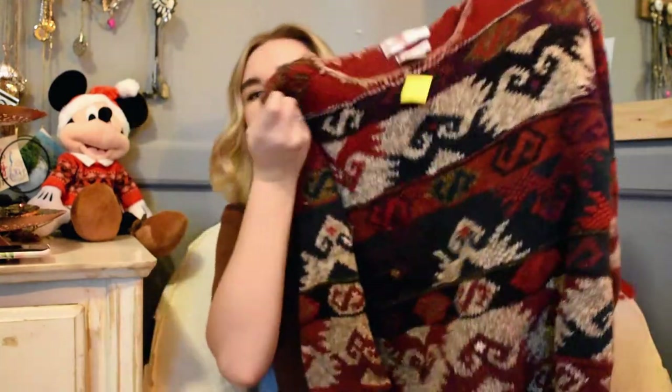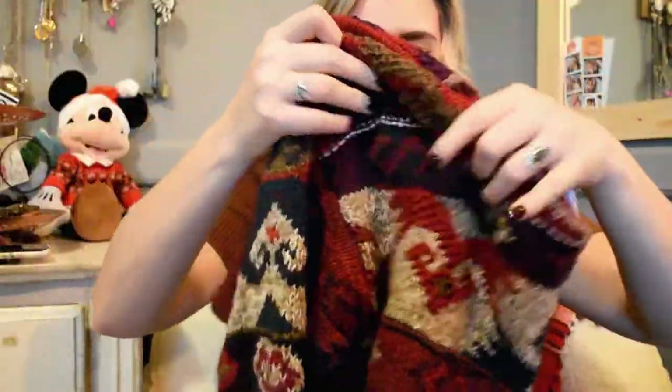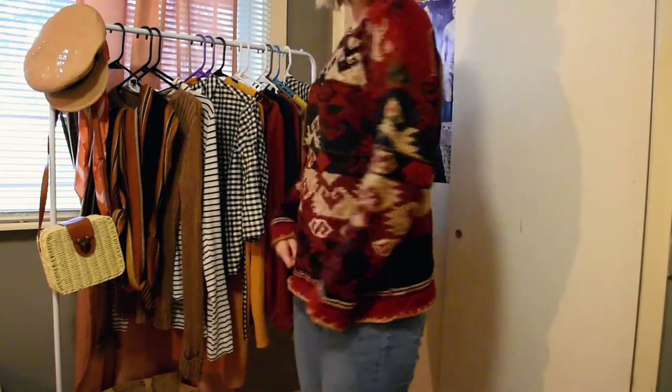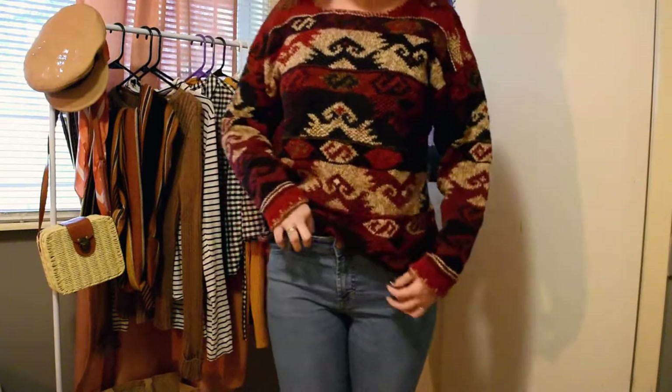My favorite thing I got was this hand-knitted Casual Corner sweater — so cute, super heavy! It was $6.99 so I got it for half off, which was a great deal. Knitted by hand — the pattern is so pretty, I absolutely love it. That was everything I got at Salvation Army. This is the thrifted sweater — it looks adorable with just jeans. You can tuck it in as well — super cute.